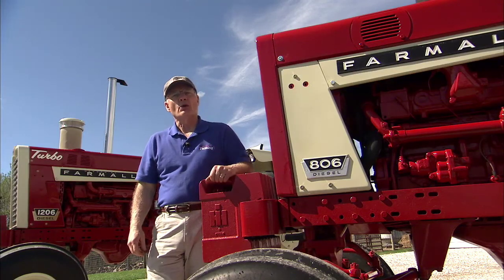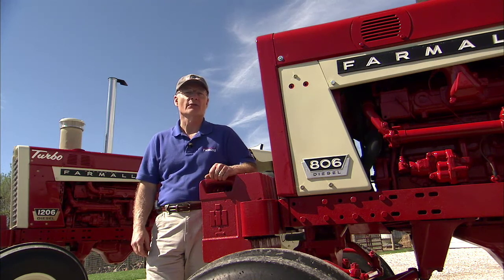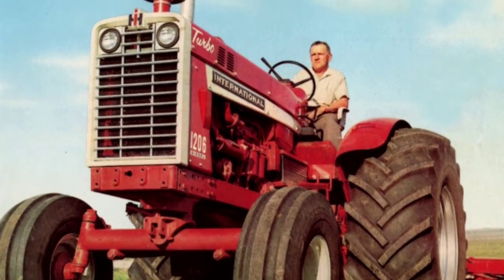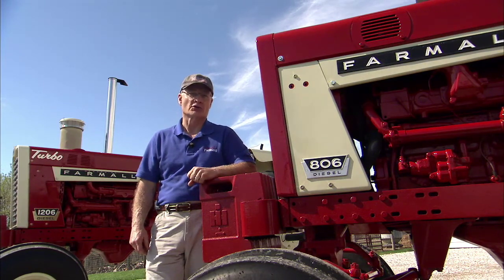With all the solid groundwork completed, the introduction of a more powerful Farmall in 1965 was almost seamless. Save for some driveline enhancements, the 1206 was an extension of the 806, with one exception: the 1206 was turbocharged.